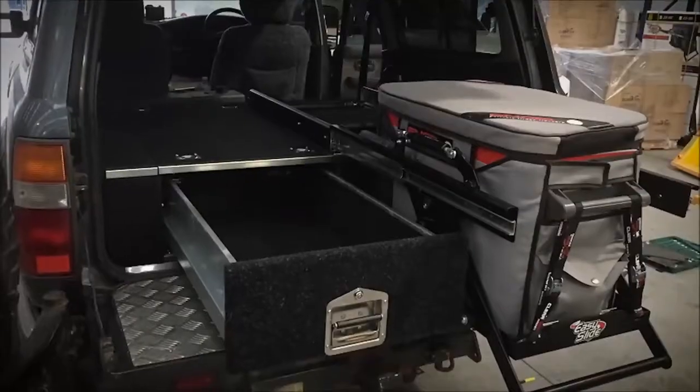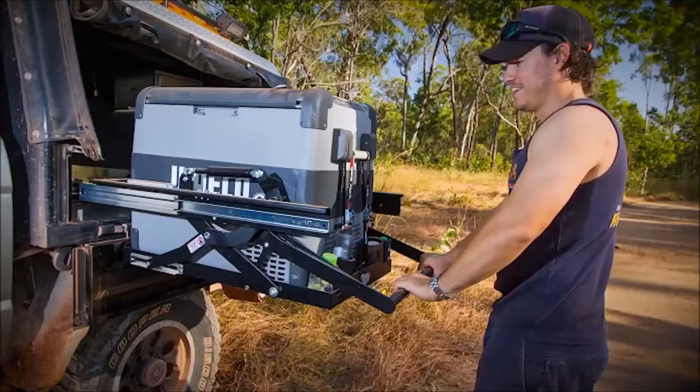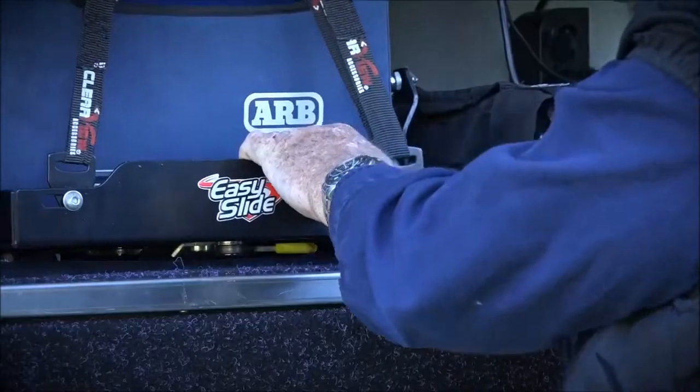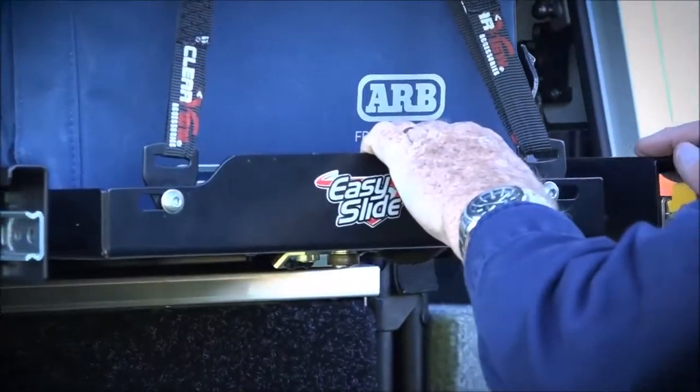Clearview has an EZ Slide that fits just about every portable fridge on the market. And with EZ Slide Plus models' deeper installation, you'll have the clearance you need no matter the size of your canopy.